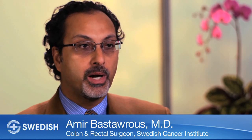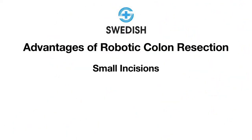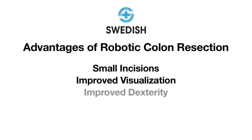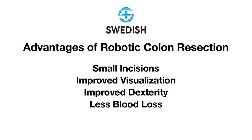Doing colon resections or rectum resections robotically has several advantages. First, there are small incisions. There is improved visualization because of the high-definition 3D cameras that are used. There is improved dexterity to the arms that the surgeon uses through the robot in the abdomen. Robotic surgery, because of its improved visualization and the technical finesse of the surgeon, has less blood loss and lower infection rates, both within the abdomen and within the smaller incisions in the abdominal wall.